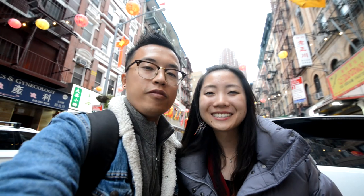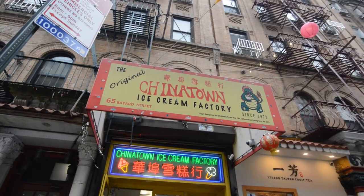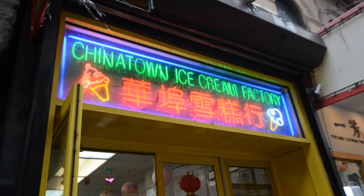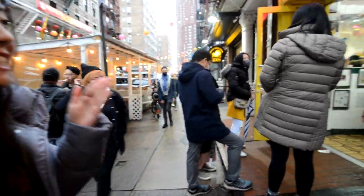Alright, so Chinatown Ice Cream Factory is a clear winner - there's no surprise in that. I'm so excited for some sweet, unique, Asian-flavored ice cream. Let's go! This line has been non-stop. There's been so many people in and out of Chinatown Ice Cream Factory.